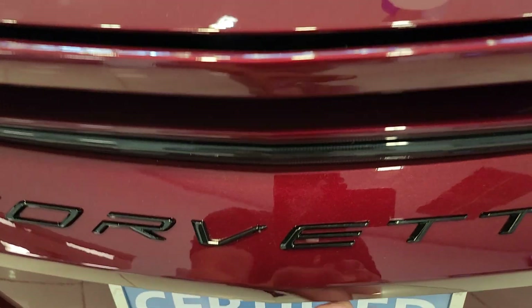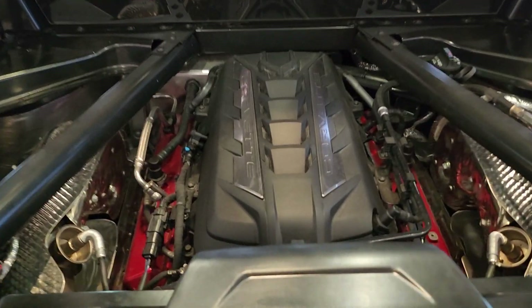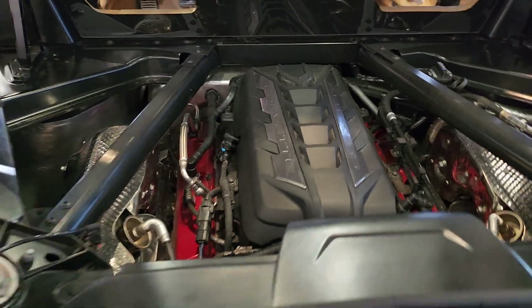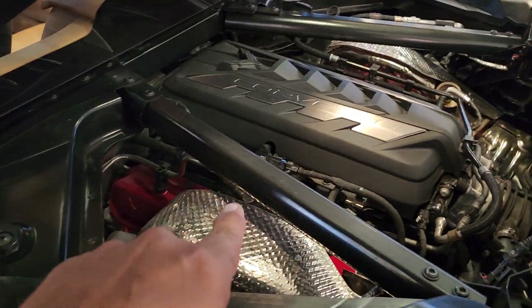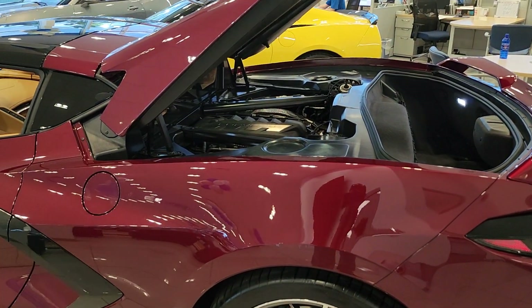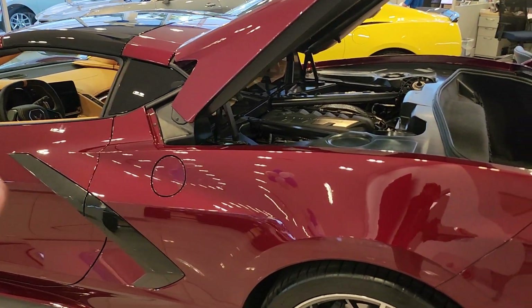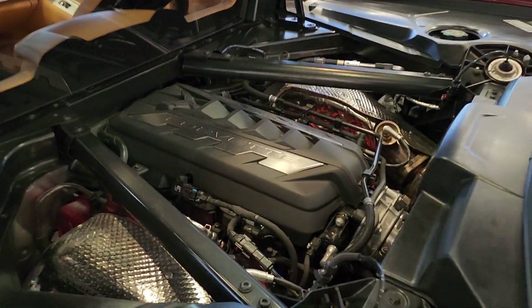I'm going to open this and there's your LT2 engine — 495 horsepower, 470 pound-feet of torque. If you notice, the engine block is actually sitting lower than the rear tires, and this helps a lot with the weight distribution on this car. It's the first car in history to be in the two-second club without a turbo and without a supercharger — 2.8 seconds, 0 to 60.